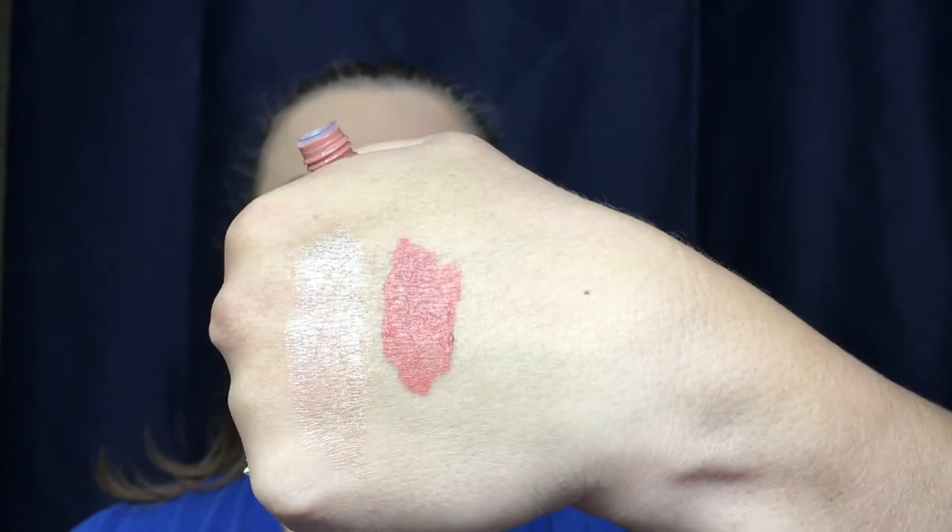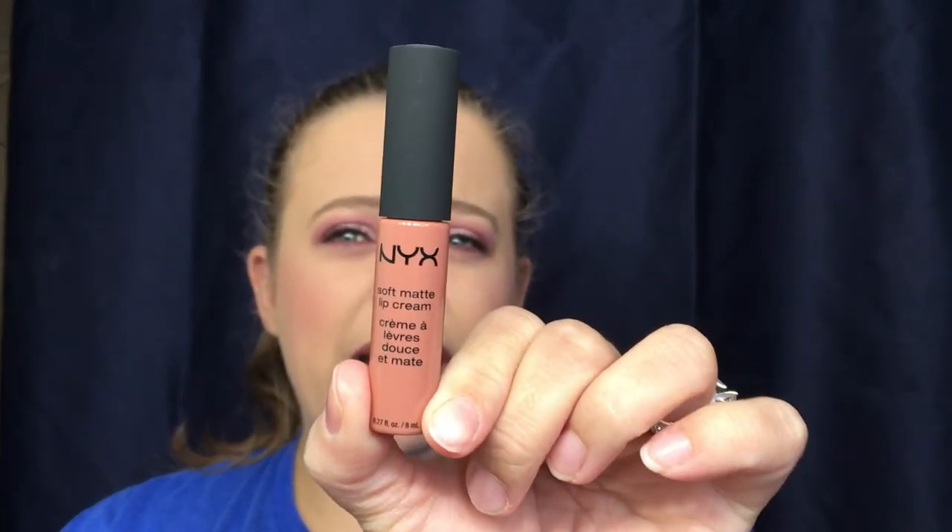Last item going back into the bag — it's a NYX Soft Matte Lip Cream in the color Stockholm. It's hard to tell the color through the plastic wrap. Opening it up to give you a swatch — okay, it's a different color than I thought. I expected a brownish nude-ish pink but this is more of a coral color. There was a lot of product on the wand itself. It's a pretty good size lipstick, especially compared to some you get in Sephora Play.